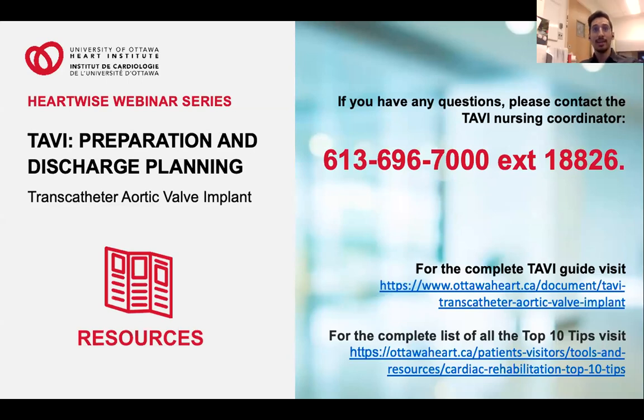That concludes this TAVI educational session. Please remember: if you have any questions or concerns, please contact me during regular working hours. If you have concerns after hours, please contact the nursing coordinator at 613-696-7000 extension 0 and ask for the nursing coordinator. If you are very concerned about your well-being, please do not hesitate to call 911 or present to the emergency room. My phone number again is 613-696-7000 extension 18826. Thank you very much.